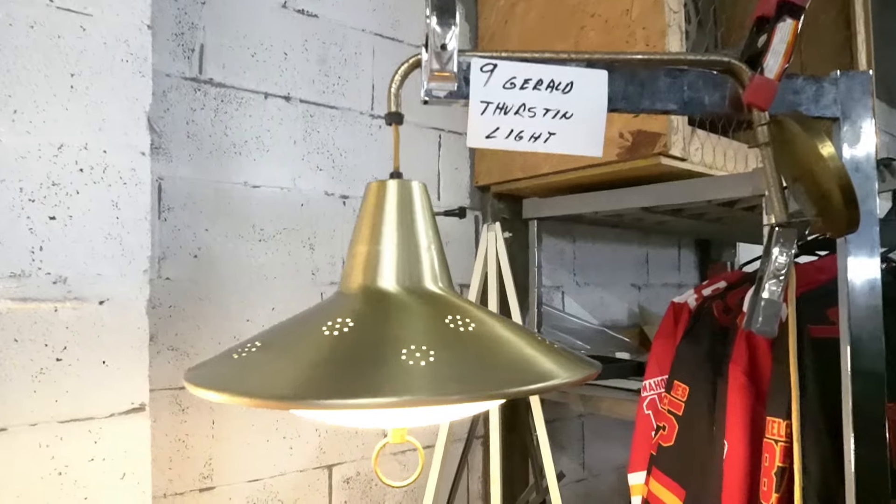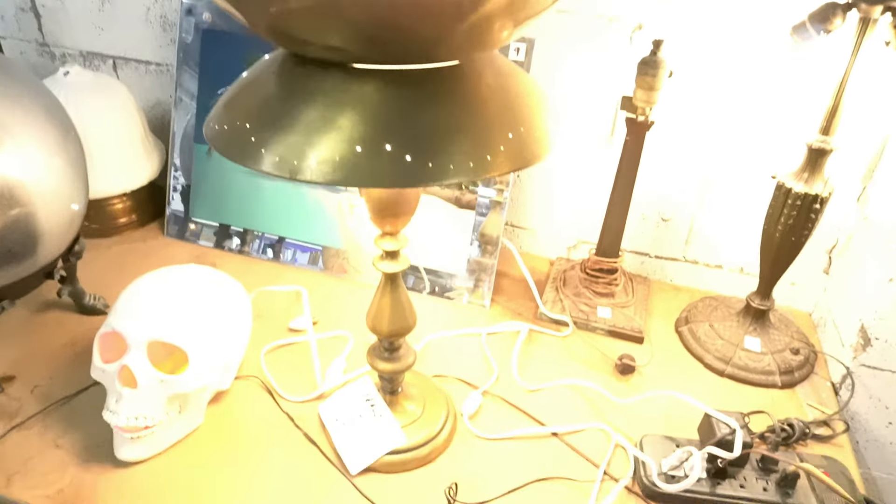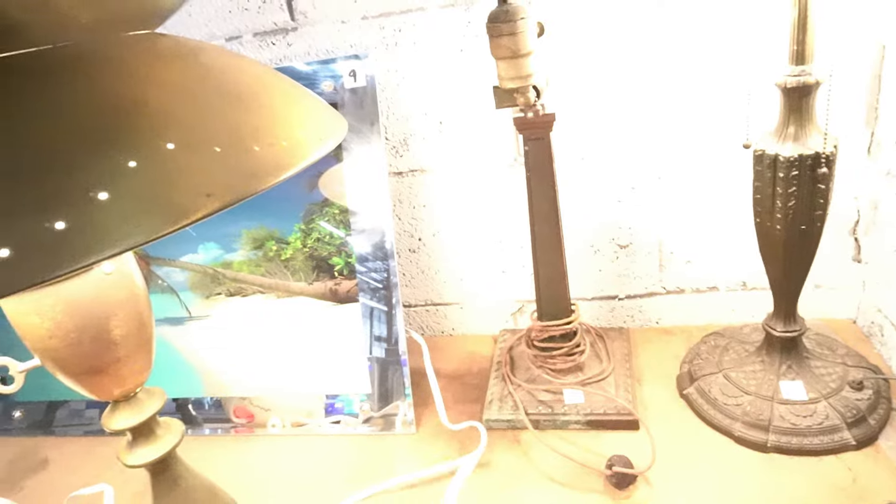Some old lamps over here — Gerald Thurston light, another one. Skull with a red light in it.